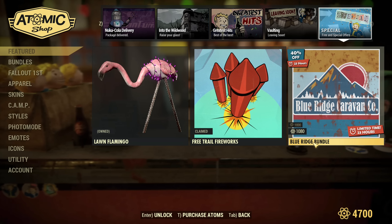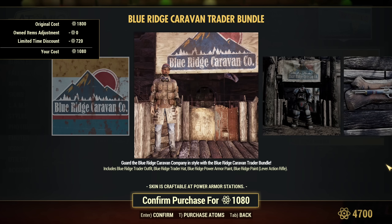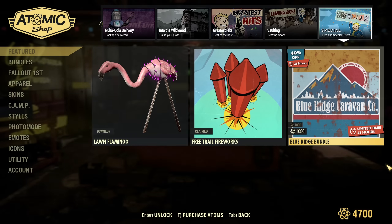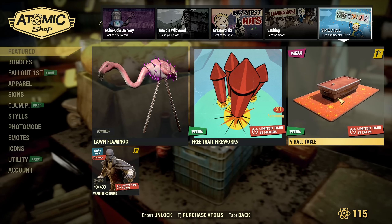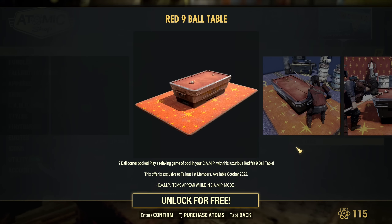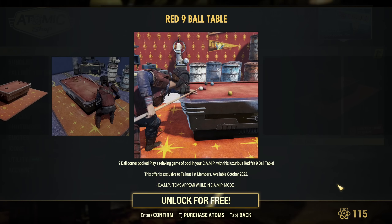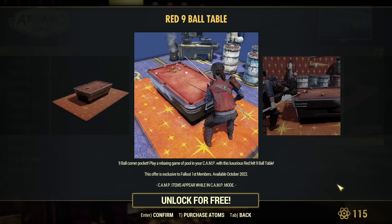For free we'll get fireworks and the lone flamingo if you still don't have it. The Blue Ridge Caravan Bundle is 40% off — that's a huge discount, though it's not something I'm personally chasing. Now let's check the Followed First reward — changing accounts quickly — and the new item is the Red Nine Ball Pool Table. It looks like a cool item, especially if you can interact with it.